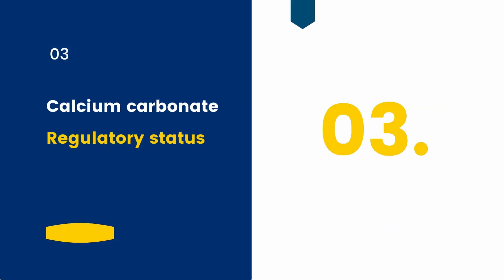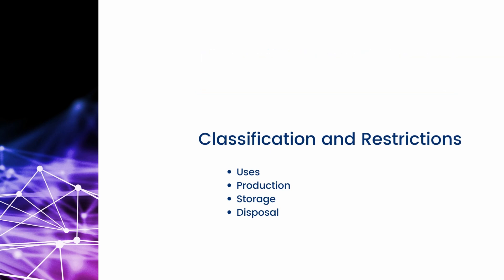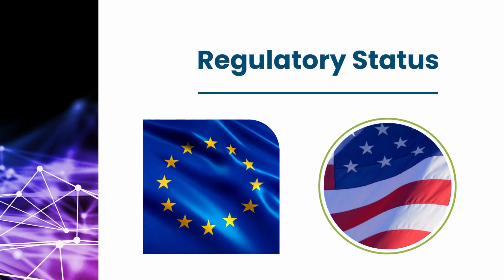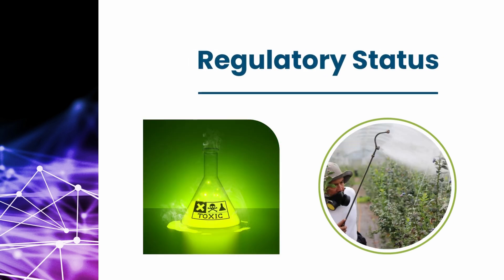By regulatory status, we mean the legal classification and the restrictions placed on a chemical substance's use, production, storage, transportation, and disposal. Government agencies, such as the Environmental Protection Agency in the United States or the European Chemicals Agency in Europe, typically determine the regulatory status of different chemical substances based on their potential health and environmental hazards, as well as intended uses.